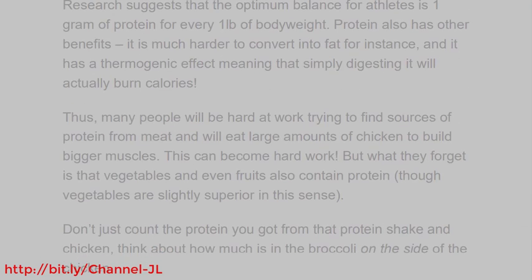Research suggests that the optimum balance for athletes is 1 gram of protein for every 1 pound of body weight. Protein also has other benefits — it is much harder to convert into fat, and it has a thermogenic effect, meaning that simply digesting it will actually burn calories. Thus, many people will be hard at work trying to find sources of protein from meat and will eat large amounts of chicken to build bigger muscles.